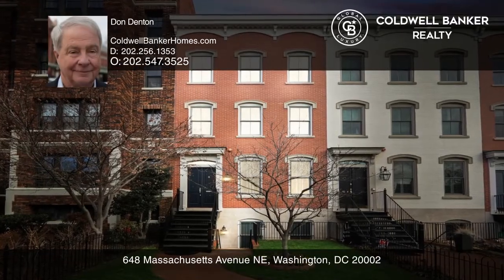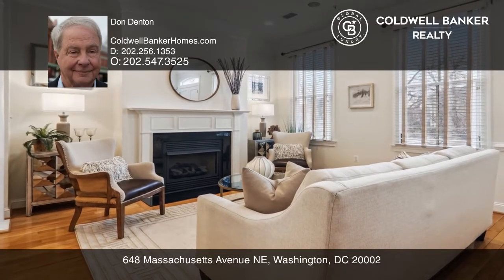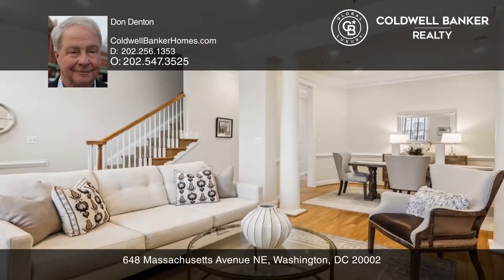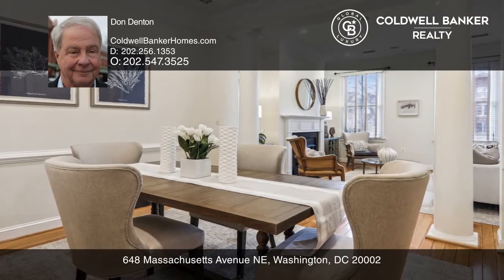Come see this sought-after Capitol Hill Federal Architecture with all the amenities and comforts for today's living. Features include crown moldings, hardwood floors, high ceilings, and loads of storage.